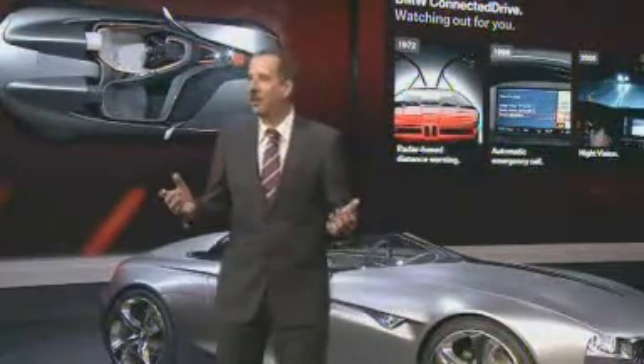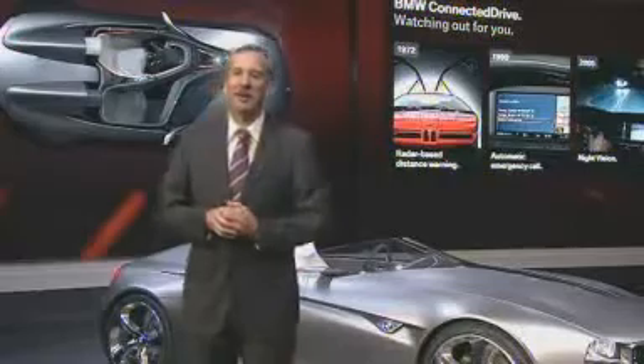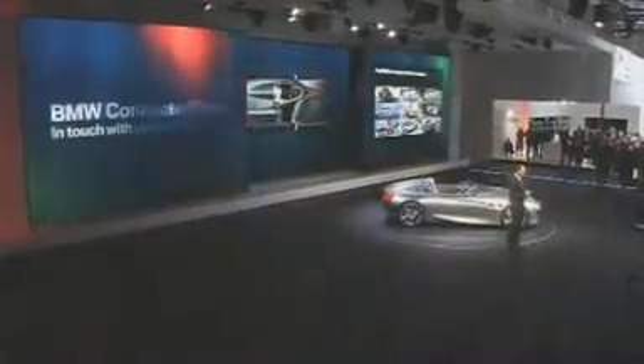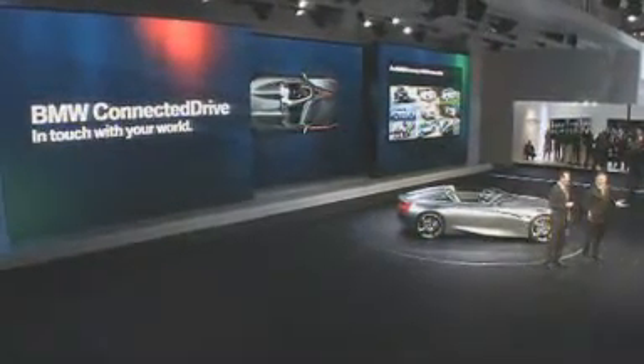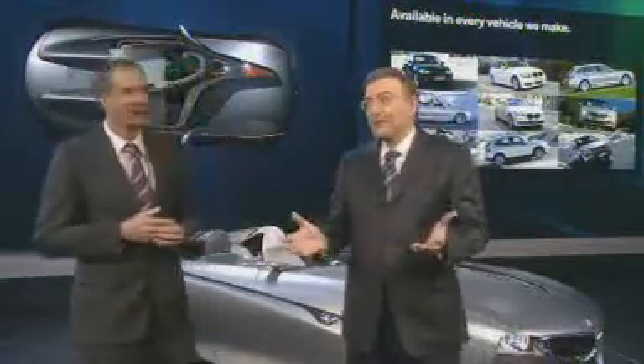Ladies and gentlemen, I could go on about all 50 innovative solutions, but by way of conclusion I would like to invite Dr. Reithhofer back on stage. We have all seen that networked driving offers great opportunities we may not yet be able to imagine. BMW has been a trailblazer in this area for a long time — today you can already order every BMW with Connected Drive. The design elements in this concept car could be seen in future BMW models, bringing innovations to the road. This is what drives us, and what customers appreciate about the BMW brand.